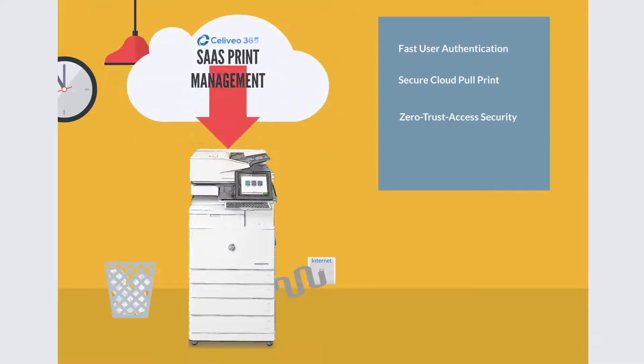Our printers are equipped with Solivio — it extends Microsoft Universal Print features. No PC or server needed, and we get top security.